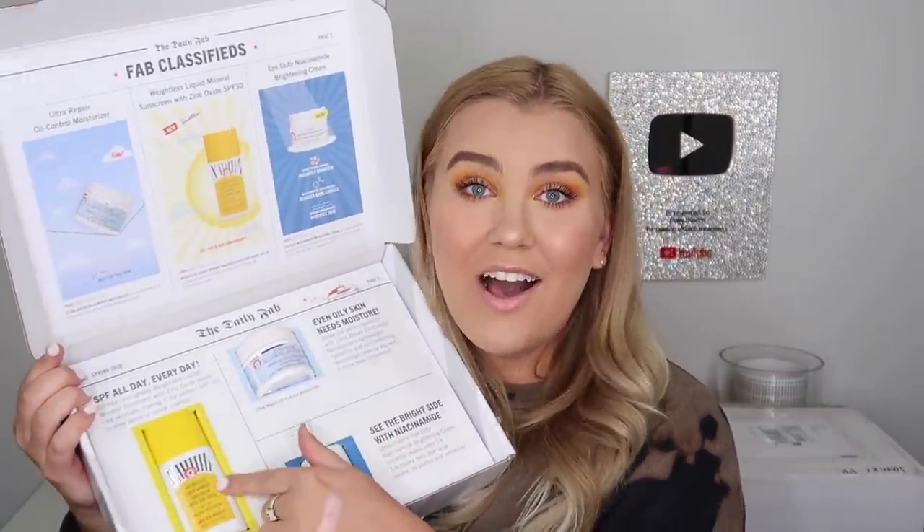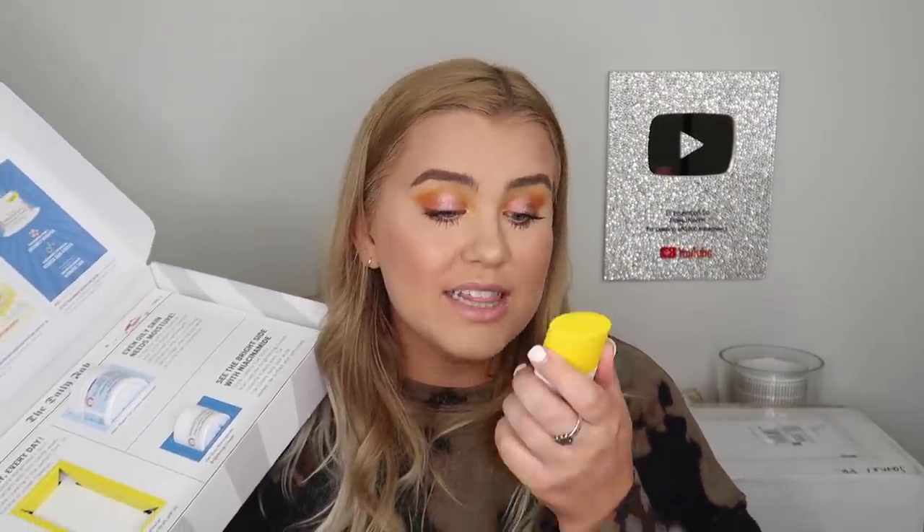Yet another package from First Aid Beauty — they sent me three new products. First is their face sunscreen SPF 30 that I actually already got in a Trendalytics box and love — it has a slight tint to counteract white cast without looking like makeup. We also have the Niacinamide Brightening Eye Cream and the Ultra Repair Oil Control Moisturizer, which is definitely for me. Wow, what an amazing package! Thank you so much, First Aid Beauty!